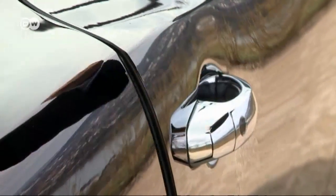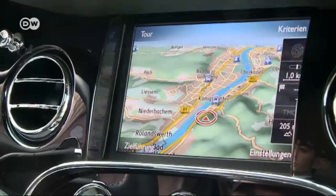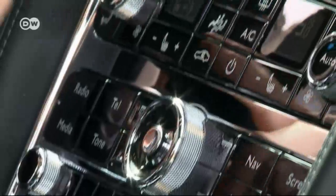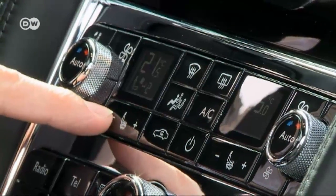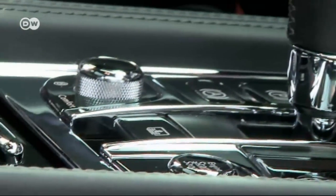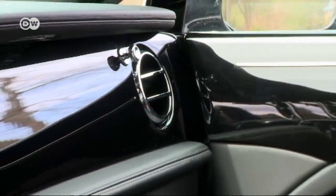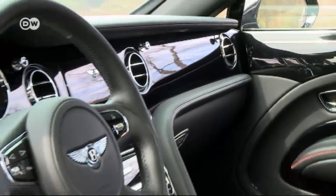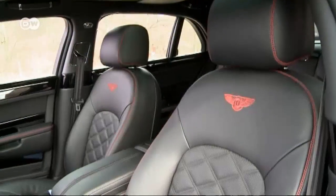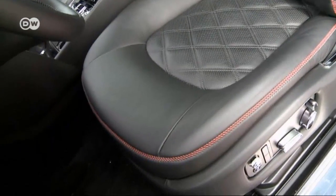The doors have power closing aids. Piano finish, leather, and lots of chrome dominate the interior of the test version. The seats can be cooled as well as heated. Once you've taken a seat in here, you won't want to give it up again — except to trade it for one in the back.